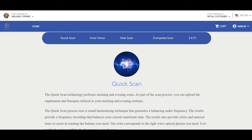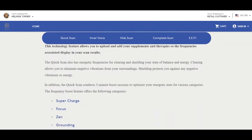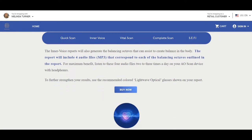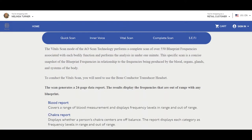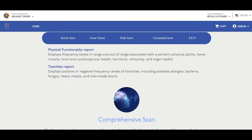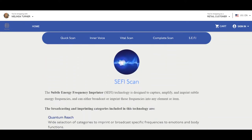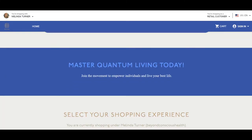We can look at detailed reports of before and after the optimizing frequencies to see what came back into energetic balance. We can send subtle energy frequencies through the quantum field such as abundance, love, gratitude, and hundreds more to ourselves and others anywhere in the world. Plus imprint those frequencies into objects such as stones, jewelry, or water, sugar pills, or food. We can upload the frequencies of our supplements into our supplement library and then scan to see what supplements resonate most with our body at that time and create our own homeopathics.